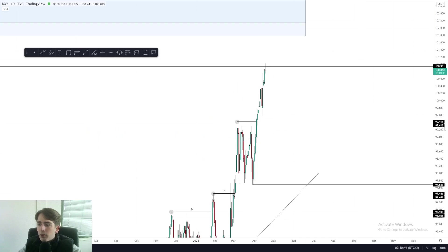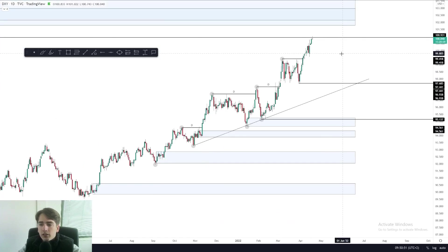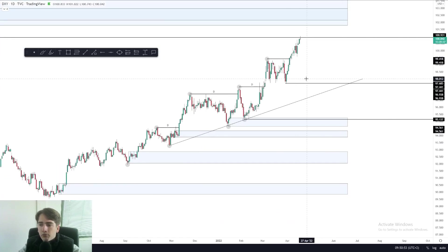Looking at the daily, nothing much is to be said. We're still bullish, still waiting for a nice pullback before looking for new longs. New longs could be taken from this area of demand. So yeah, that is it for the dollar index. Let's head over to Aussie dollar.